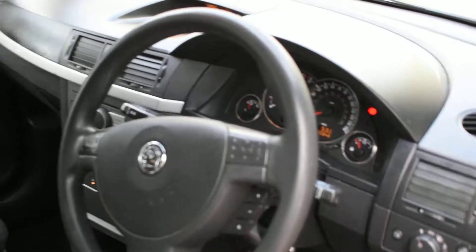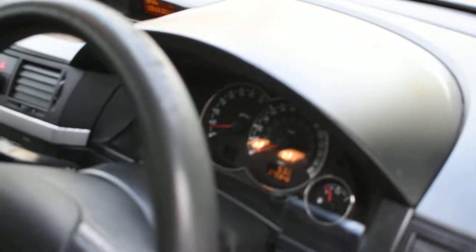This car comes with air conditioning as well. It's currently on 70,348 miles.